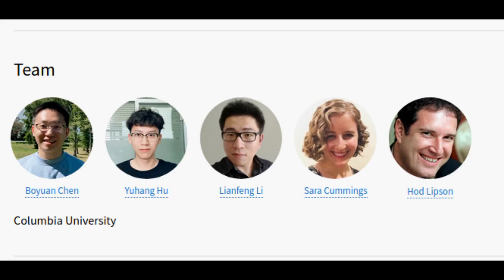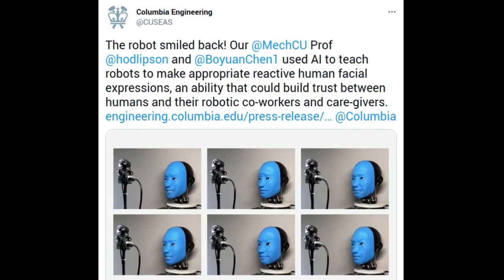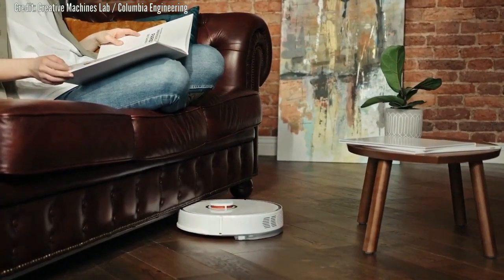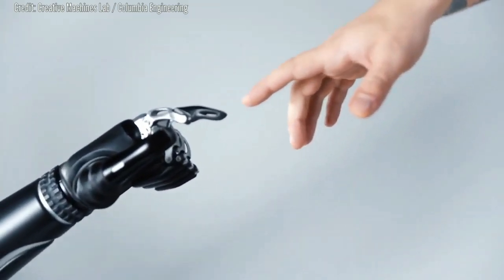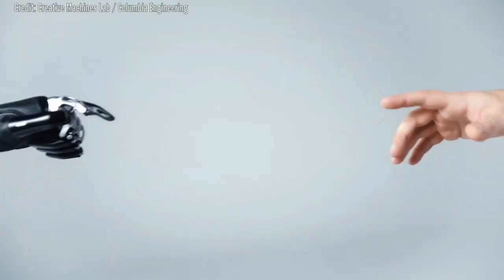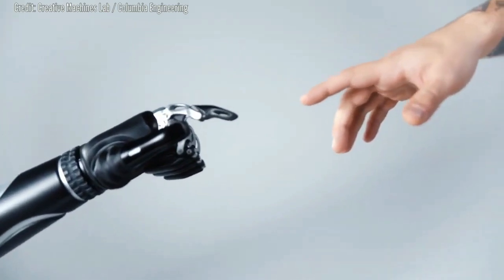Columbia Engineering researchers use AI to teach robots to make appropriate reactive human facial expressions, an ability that could build trust between humans and their robotic coworkers and caregivers. While our facial expressions play a huge role in building trust, most robots still sport the blank and static visage of a professional poker player. With the increasing use of robots in locations where robots and humans need to work closely together, from nursing homes to warehouses and factories, the need for a more responsive, facially realistic robot is growing more urgent.